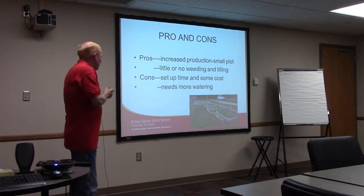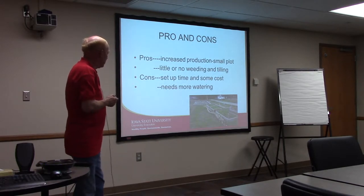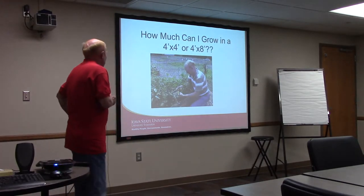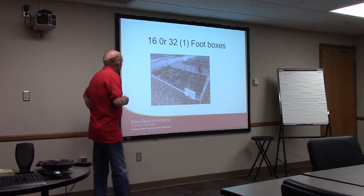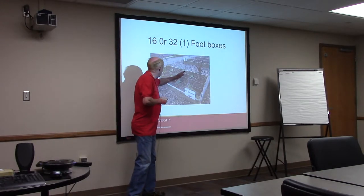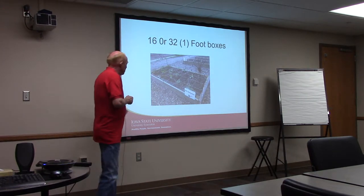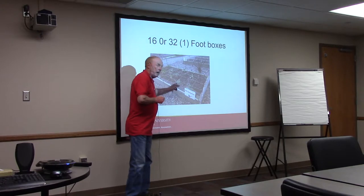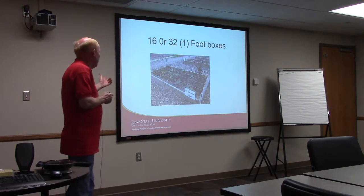Some of the pros: little or no weeding or tilling, and it's convenient. These are pictures from the community garden last fall — gives you an idea of the size. As far as cons, it does take some setup time and cost, but on a long-term basis that's a real plus. It does take a little bit more watering. These boxes can be made four-by-four or four-by-eight. A four-by-four gives you 16 squares; a four-by-eight gives you 32 squares, so you can do a lot in a small area.